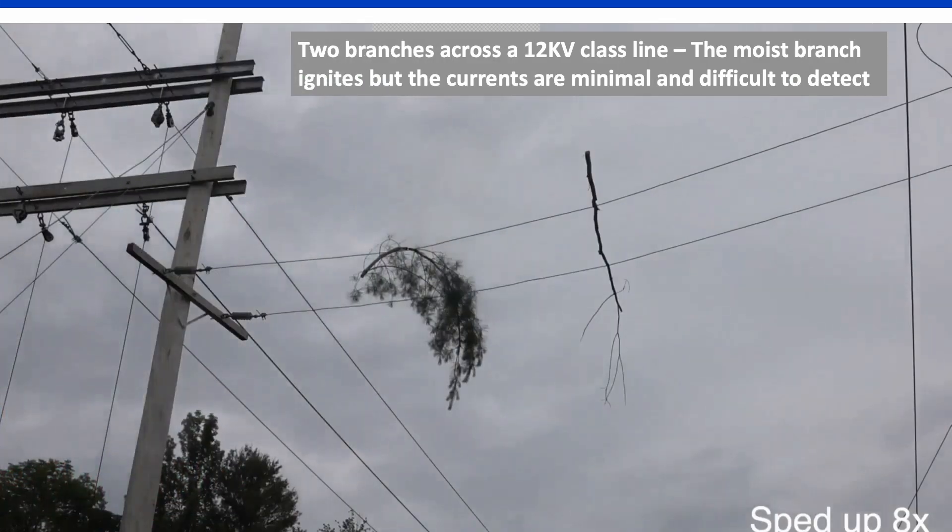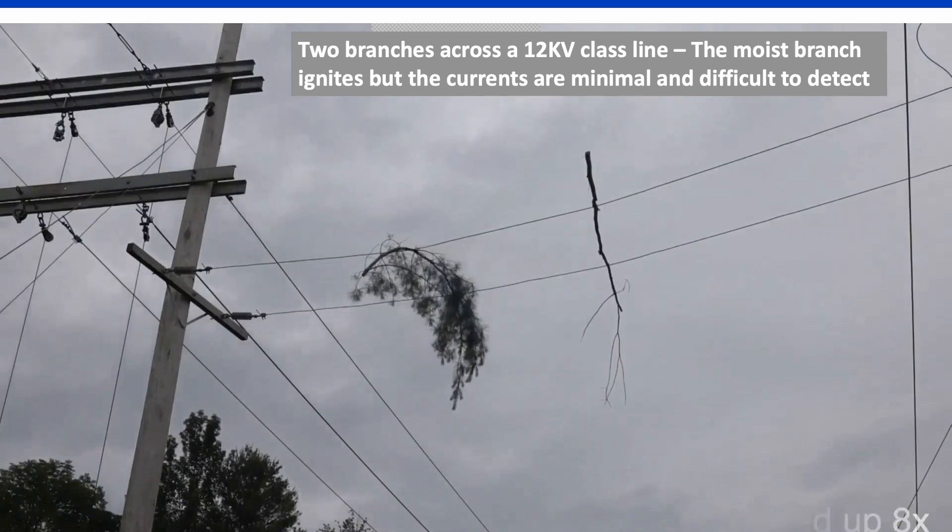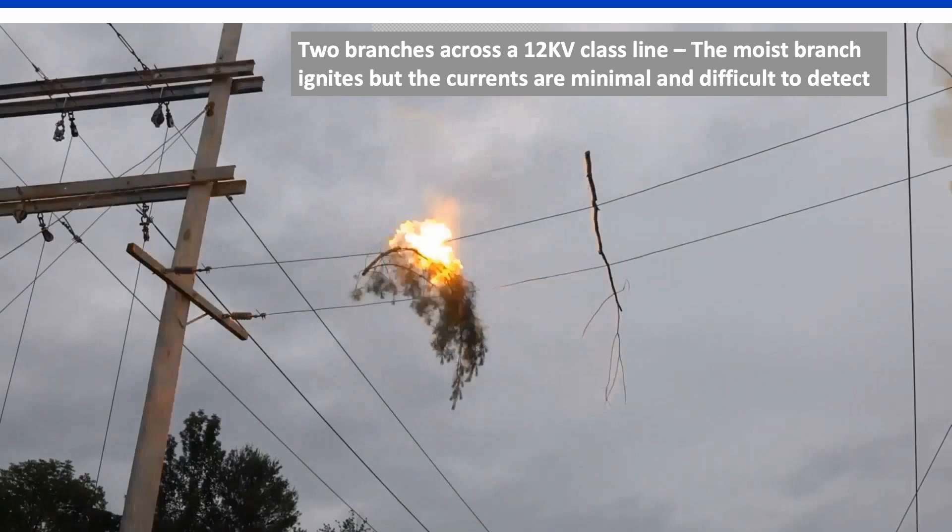In this simulation, wet and dry branches are bridging two-phase conductors, while the system is monitored by a number of detection and protection technologies. Arcing can be seen on the moist branch followed by a flashover. In this case, the precursor events were minimal and difficult to detect.